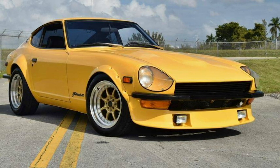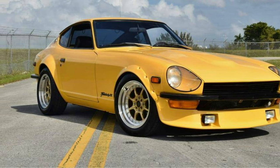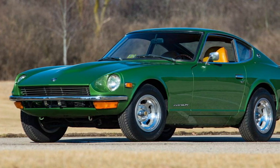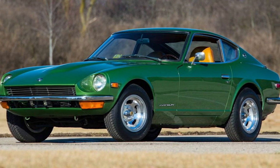Datsun 240Z. Although it was originally introduced to the market in 1969, the Datsun Z paved the way for car styles in the 70s and is iconic for that time period. The straight-six engine and sleek design made this a hotly desired vehicle at the time, and collectors still idolize this classic car today.